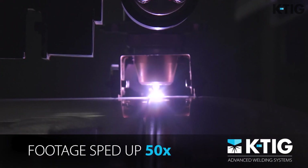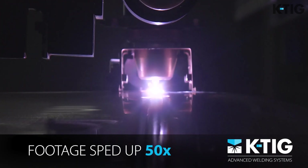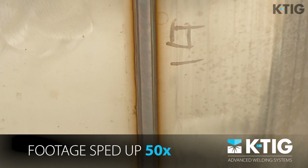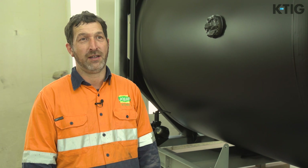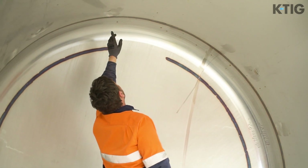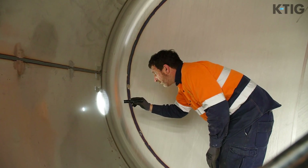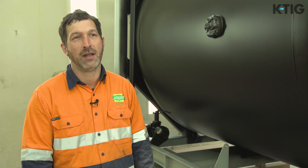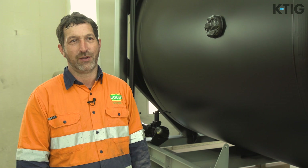After that, we can do a nice big capping run that looks really nice, and the KTIG handles that really well. So I think it's going to be very flexible for any future jobs that we have. KTIG's weld quality has been outstanding so far. All of our welds are fully x-rayed — they have to meet full 100% penetration and cannot be any more than a 2mm reinforcement height. So far KTIG has delivered on both of those with no issues whatsoever.